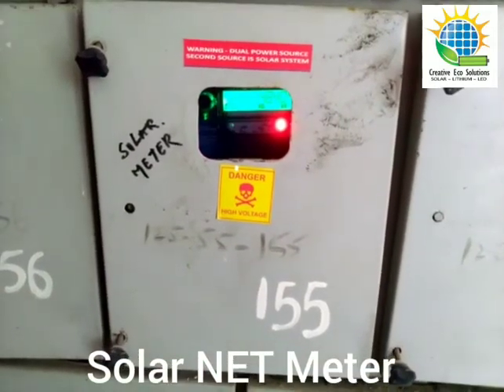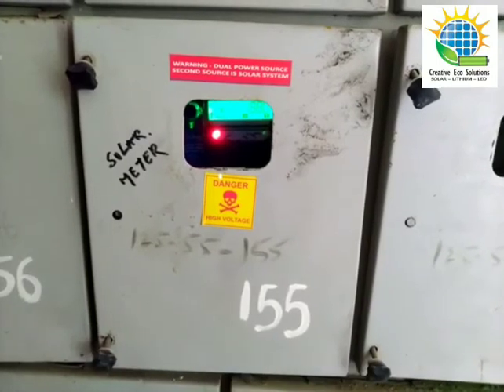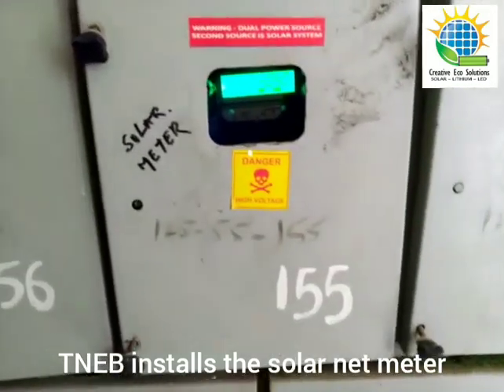Good morning. This is Chitanda from Creative EcoSolutions. We are at a customer's place — a residence and office of advocate Giri Dharan, who is a senior lawyer at Mainapur. So let's understand how a net meter works.